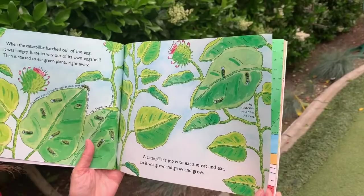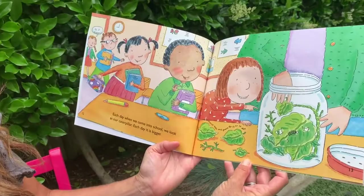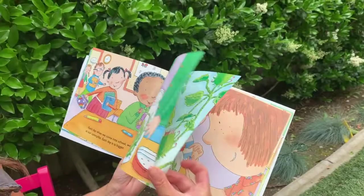Here's some other vocabulary: the caterpillar is also called a larva. Each day when we come into school, we look at our caterpillar. Each day it is bigger. And there it is, just like ours.